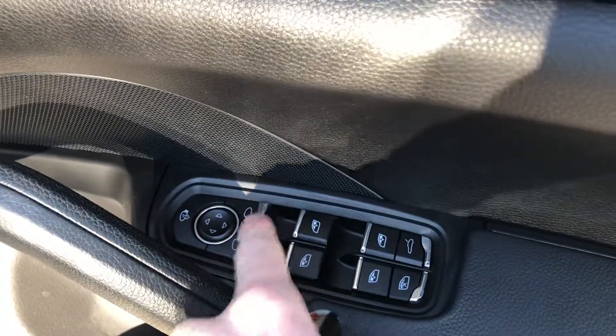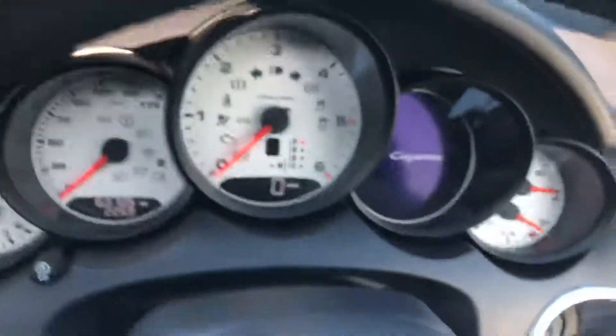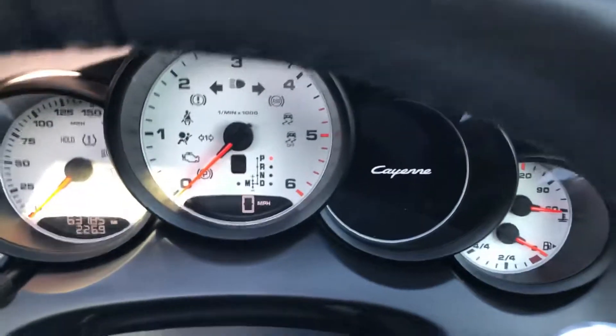Mirrors fold in on the button, electric function, electric windows all around. Release the tailgate, big storage in the door pockets, and the premium Bose speaker system. I'll start the car up and show you it's free from any warning lights. We've got just 63,785 on the miles as it stands today.